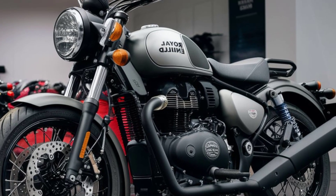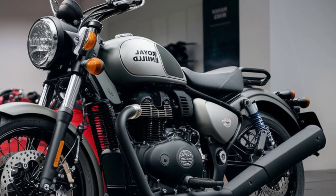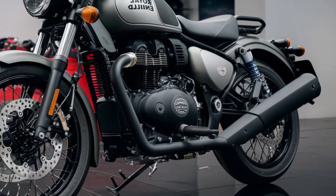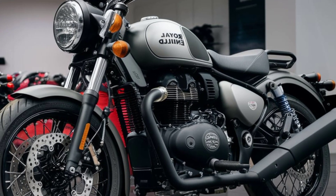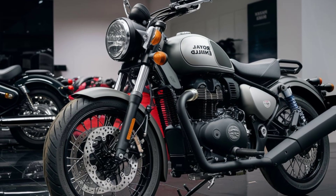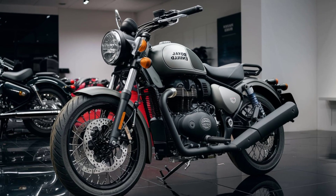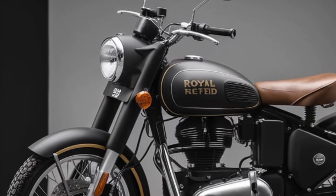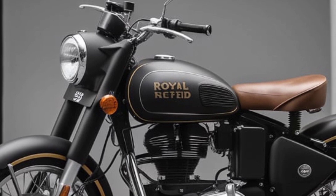Features and technology: Royal Enfield has stepped into the modern age by equipping the 350 with cutting-edge features. These include a digital-analog instrument cluster that combines the charm of an analog speedometer with the functionality of a digital display for trip data, fuel gauge, and more. Navigation assistance via a built-in navigation pod offers turn-by-turn directions powered by Google Maps, and a USB charging port lets you stay connected on the go.